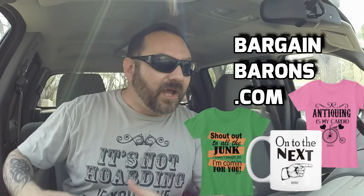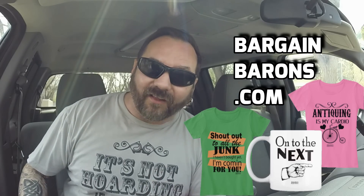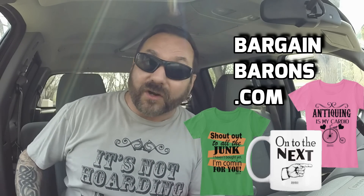Thanks again for joining us on another fantastic pick. If you like this video, leave a comment down below telling us your favorite item, and hit that thumbs up button — it helps support our channel and the algorithm will show this video to more people. Another great way to support us is to check out our new shop at BargainBarons.com — new designs, sizes up to 5XL, and cheaper prices than our old store.